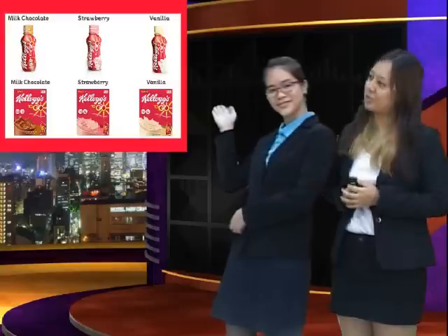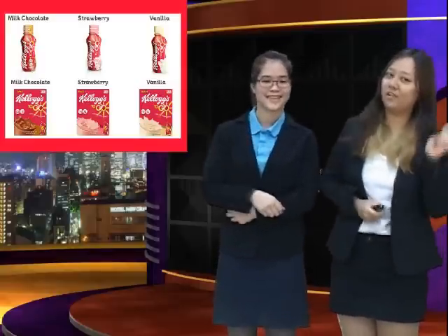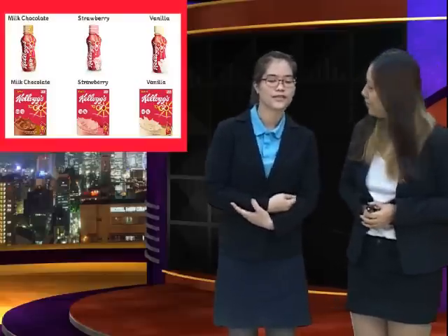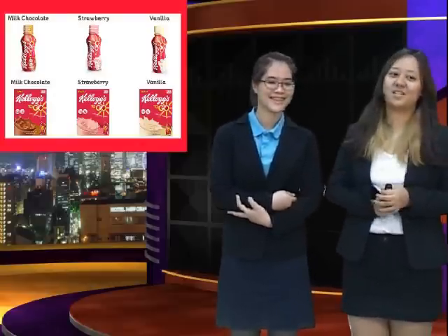The first flavor is Milk Chocolate, the second is Strawberry, and the third is Vanilla. Floy, which flavor do you like the most? I like Strawberry. Oh, I know — girls always like strawberries! Yes!